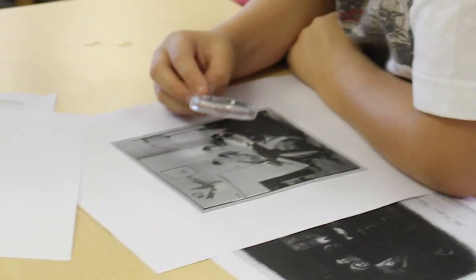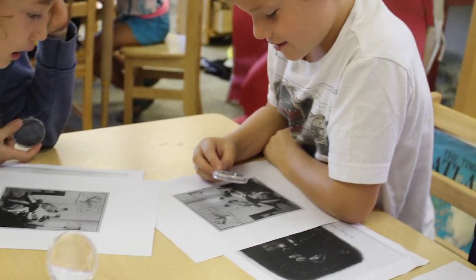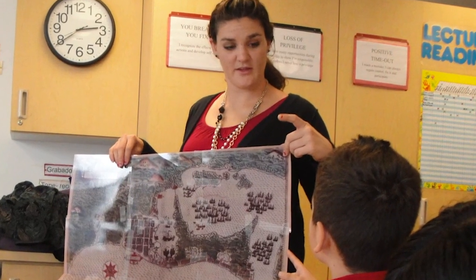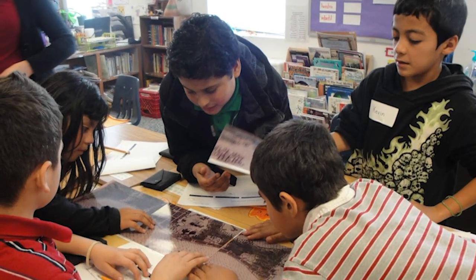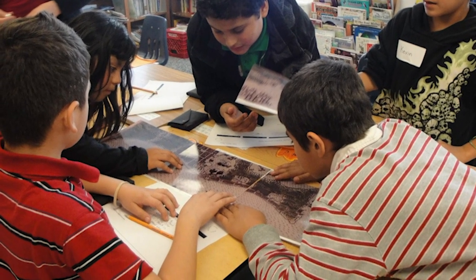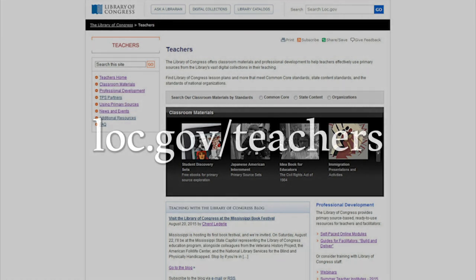The photographs in the Lillianquist family collection are primary sources, the raw materials of history, and they have particular power for students and teachers. Working with primary sources can engage students, prompt them to ask critical questions, and encourage them to do further research. More information on effective strategies for using primary sources in the classroom can be found at the Library's website for teachers, loc.gov/teachers.